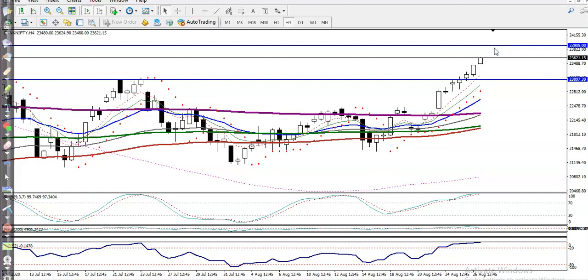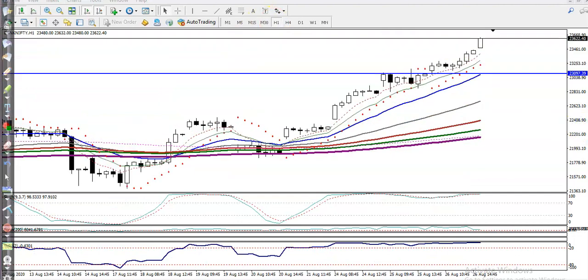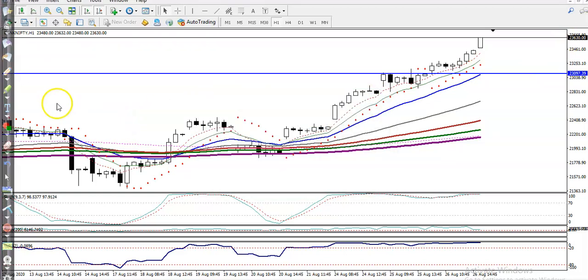My answer is no — I'm not looking for a buy right now. We need a pullback first. Let's check the H1 chart. Right now, price is surfing the 6 moving average on the H1 chart.